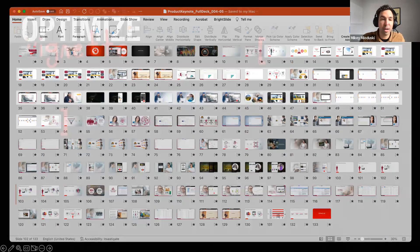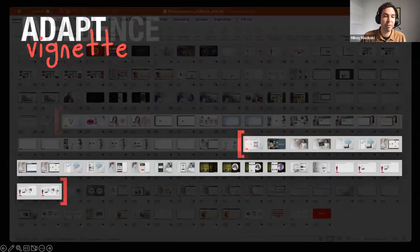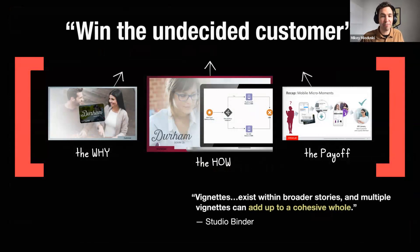It was a massive keynote — 130 slides in all — but broken out into four vignettes. Each vignette had its own beginning, middle, and end. In great storytelling you need a beginning, middle, and end: a why — why should we care, what's in it for us as the audience, we're rooting for this person to solve their problem — then the little demo in the middle showing the how, and at the end you show why that mattered, why it was cool. That's the payoff. Vignettes, according to Studio Binder, can exist within broader stories, and multiple vignettes ladder up to support a more cohesive whole.